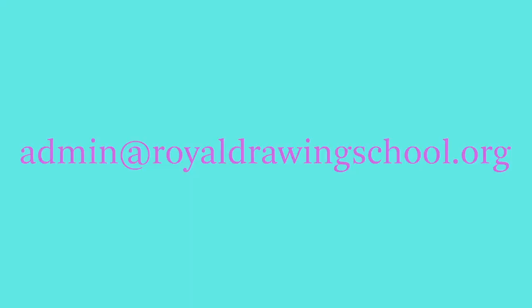I think that's all the main questions we've been getting. If you do have a question that I've not answered today, please feel free to contact us at admin@royaldrawingschool.org and a member of the public programme team will be more than happy to help you. Thanks very much for listening and we hope to see you soon this May. Bye!